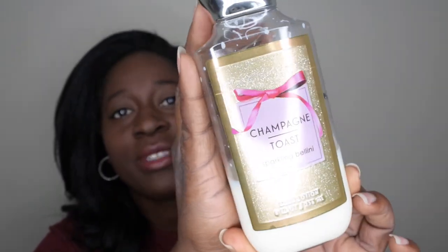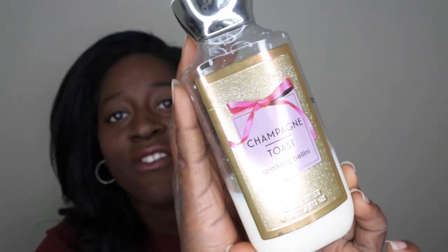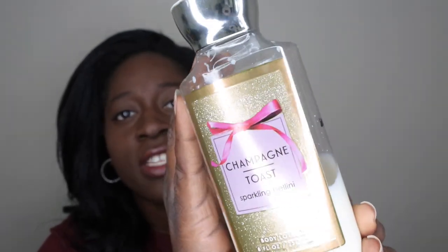This is the packaging that it comes in. This is probably by far the favorite packaging that I've seen it in. It's really cute, sophisticated, got nice little sparkles on it. I just really like the look of it.